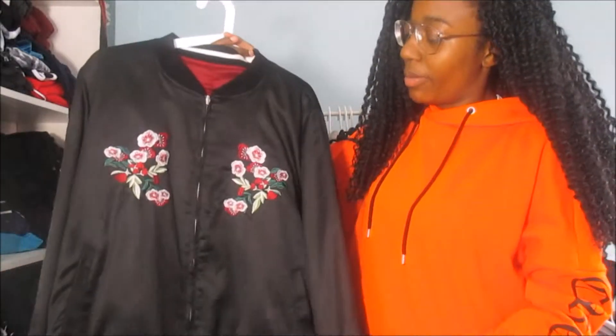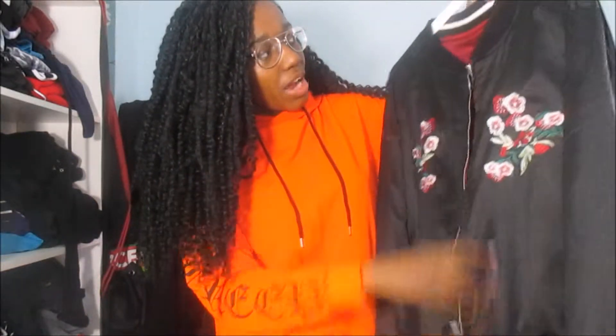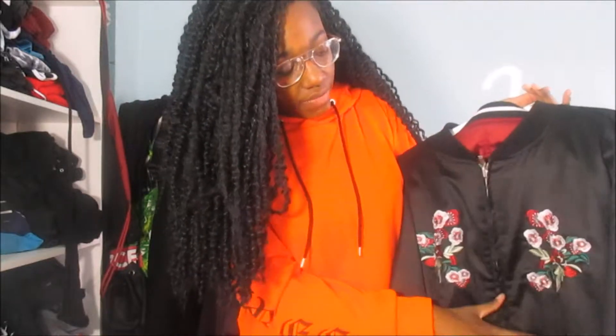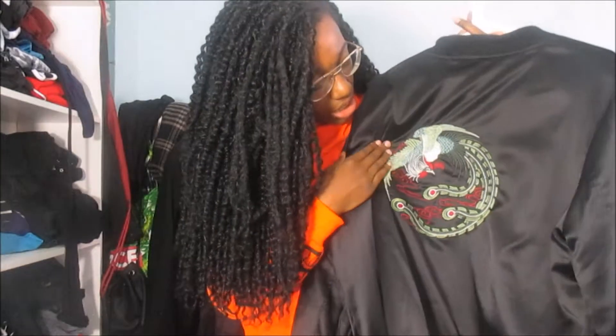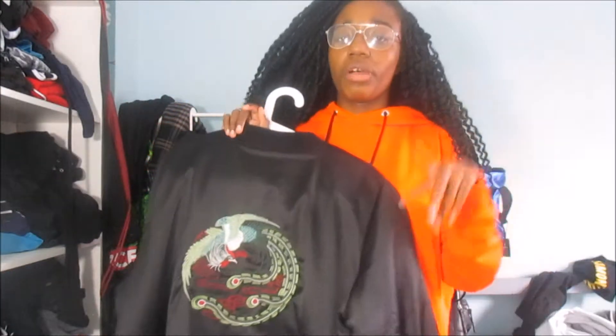Next is from Primark — this very popular reversible bomber jacket. I don't wear it on the plain side but inside it's reversible. I wear it on this side because I like the flowers on it and it's a nice satin material. I got this one in a UK 18 and on the back it's got a nice flower peacock print. That was £10, picked it up from Primark back in December.